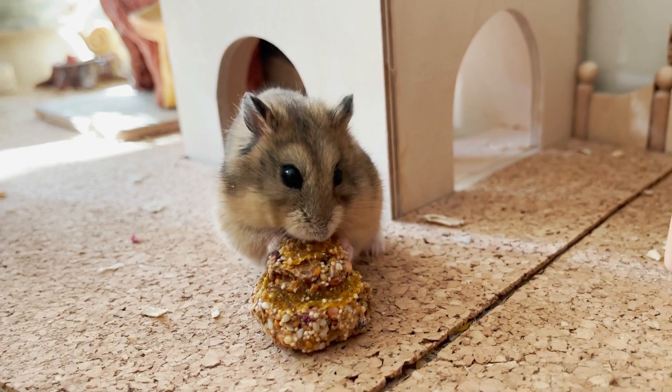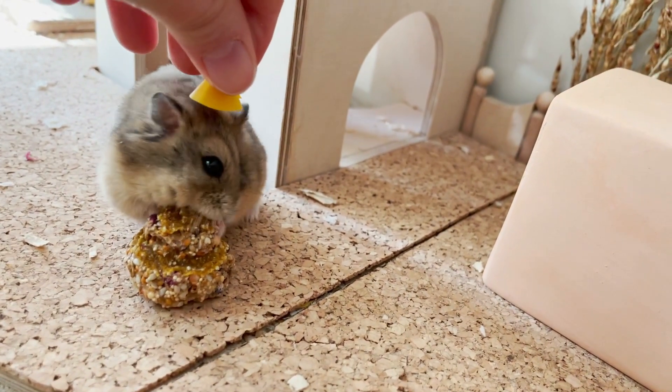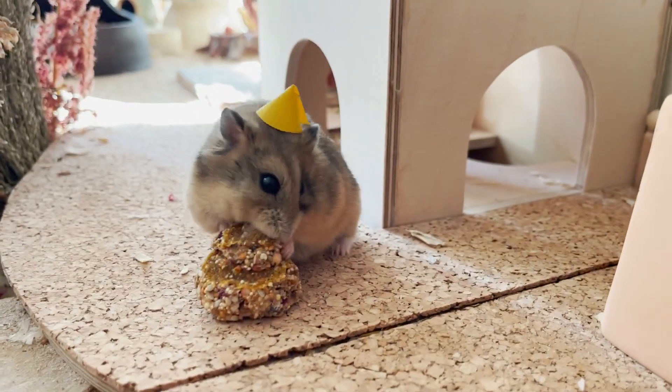I adopted her from a hamster rescue and her real birthday is unknown. But anyway, happy happy birthday Lilia — I hope we have a long long time together. Of course she got a little birthday hat, and I hope you like this video. See you next time, thank you for watching, bye!